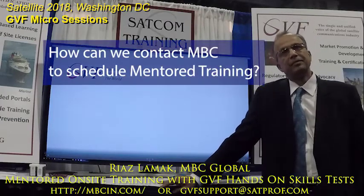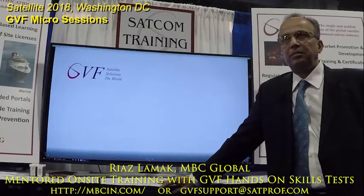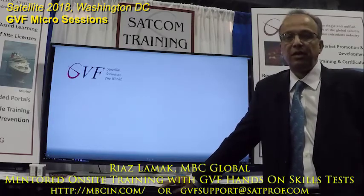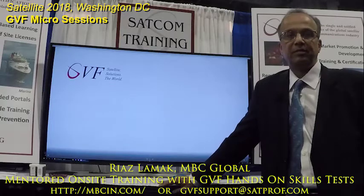How would you contact MBC to schedule a mentor training? The best way is to reach out to SatProf or reach us on our URL, and we coordinate and get the work done. Simple.